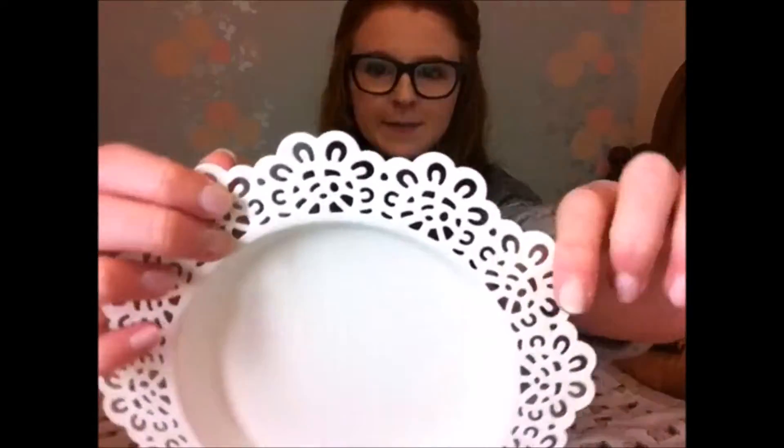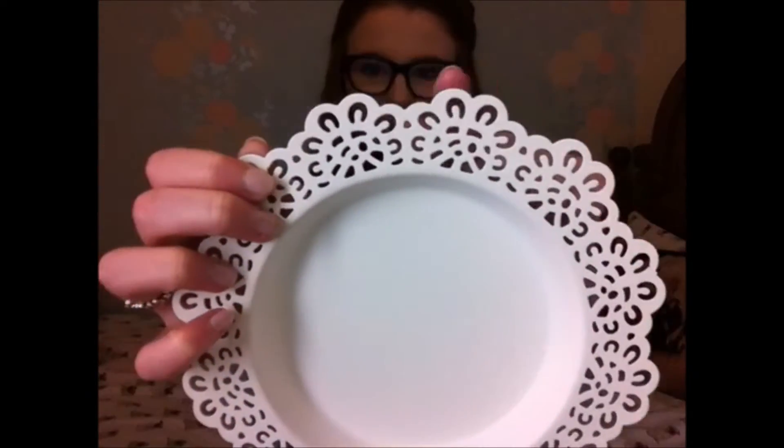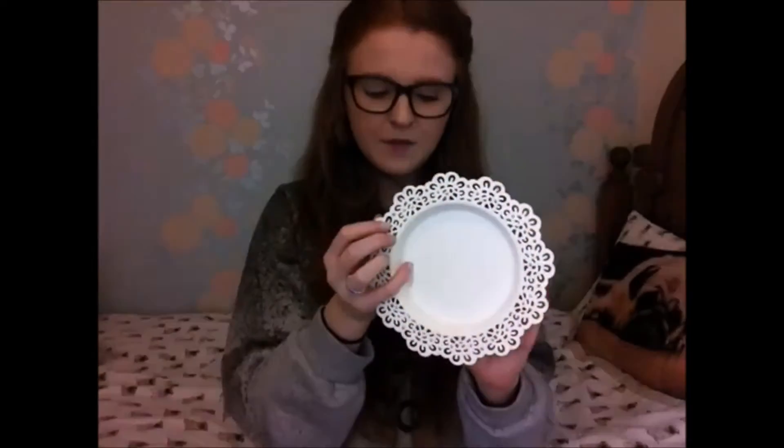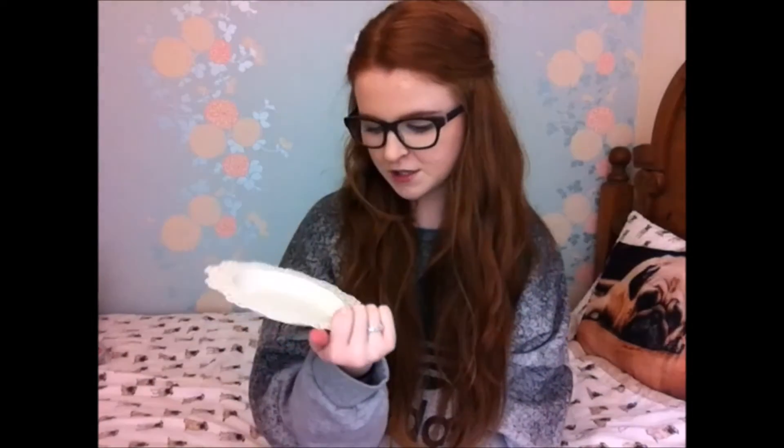The first thing I've got is this Skura candle dish and I've wanted one of these for so long. It's so cute and it just has this really pretty floral design — it kind of reminds me of lace around the outside. I absolutely love the Skura collection from IKEA. I don't actually have anything from there but now I do, and I've wanted this for ages.